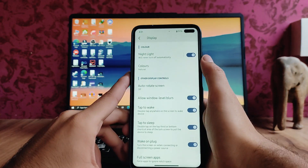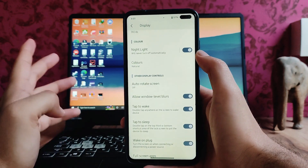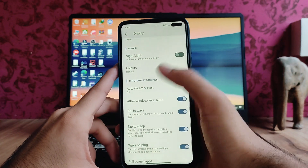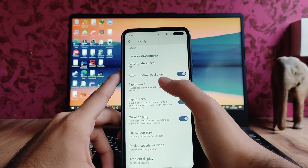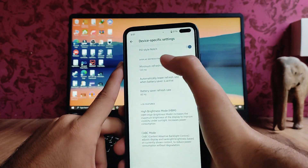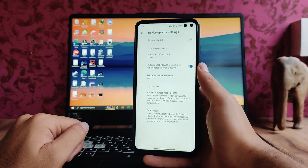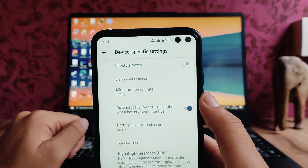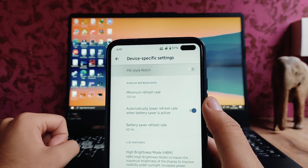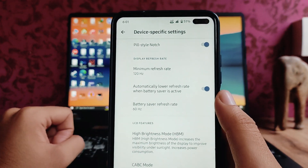The night light is working perfectly fine with no issues. Double tap to wake and double tap to sleep both work fine. In the device-specific settings, there's a pill-style notch option — if you turn it off you can see the two punch holes, though it doesn't look great. The minimum refresh rate can be changed here: 60, 90, and 120 options are available.